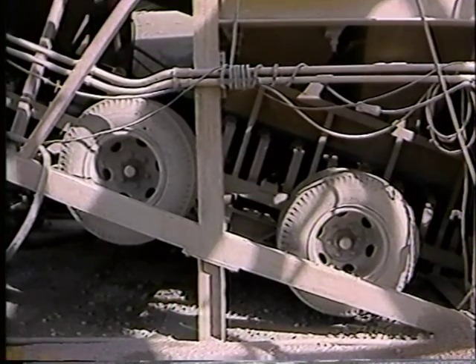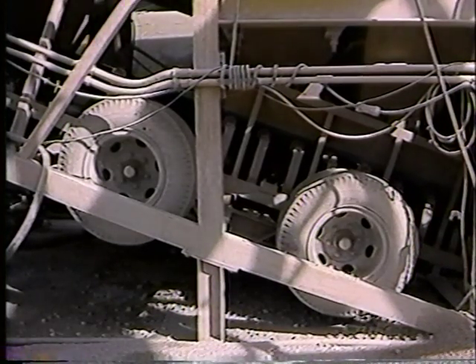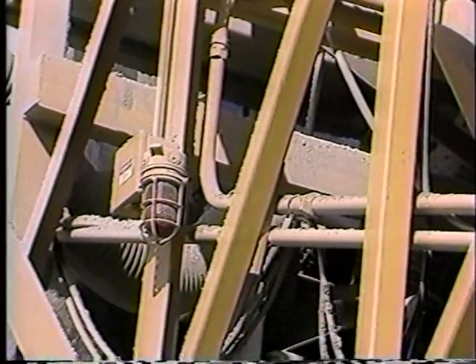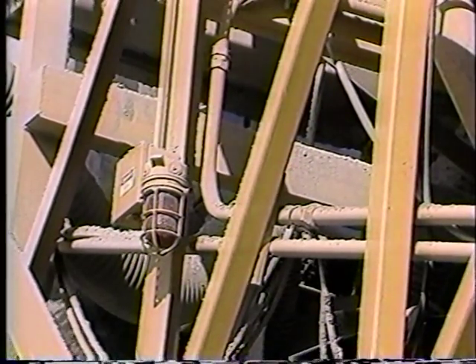Key to this plant's success is Hagen's transporter truss construction. It allows factory installation of batching equipment, water system, and electrical wiring in rigid conduit to National Electric Code standards.